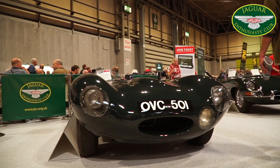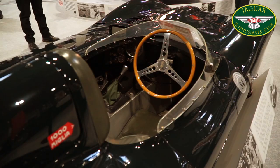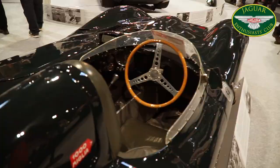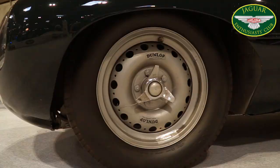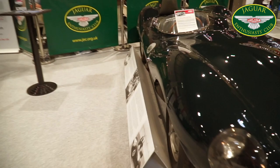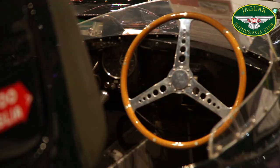This is the Jaguar D-Type OVC501 from 1954. This is a truly unique car and is the factory prototype for the machine which brought Jaguar a hat-trick of victories from 1955 to 1957, thanks in large part to the development work and testing undertaken by Norman Dewis. Norman put the car through a rigorous program of tests in which he found problems with the engine, gearbox and steering, all of which he quickly rectified.